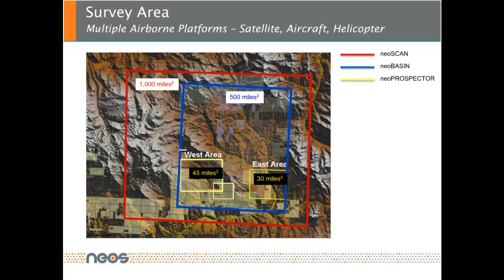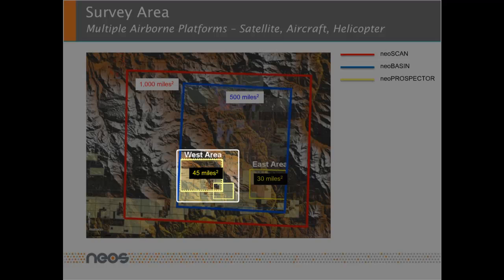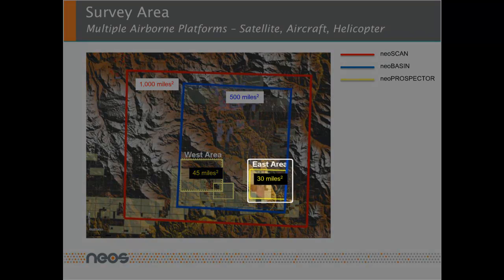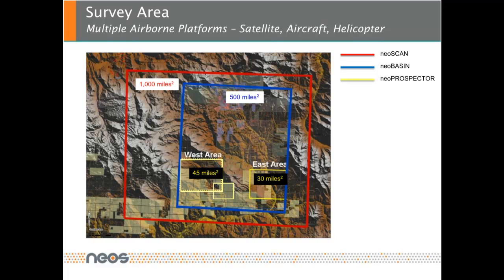Finally, the NEO prospector survey is done over a small area within the NEO basin and utilizes the results of the NEO basin analysis, adding high-resolution magnetic, high-frequency electromagnetic, radiometrics, production information if available, and more detailed geology and well information.